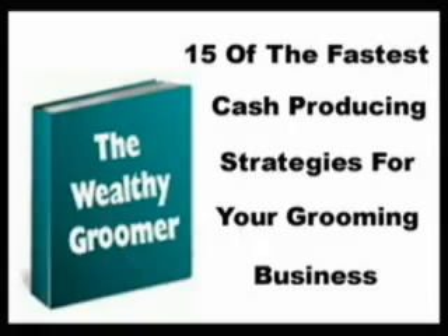Hi, my name is Eric Letender, and I'm the author of the book The Wealthy Groomer. In today's video newsletter, I'm going to talk about a very, very important marketing and advertising technique, and that's direct mail.